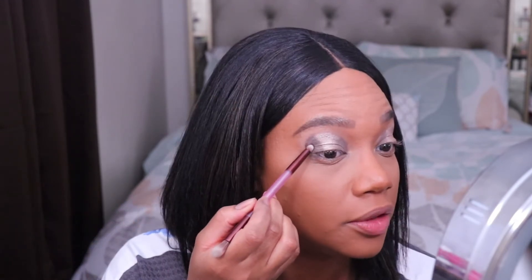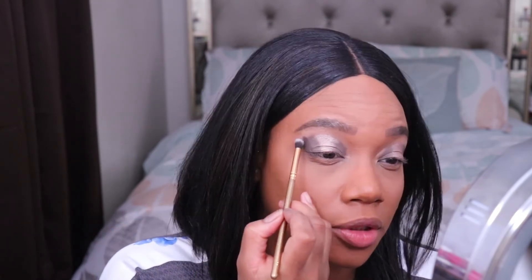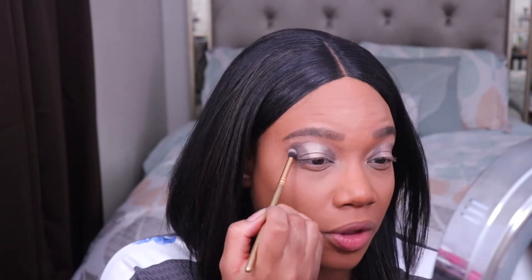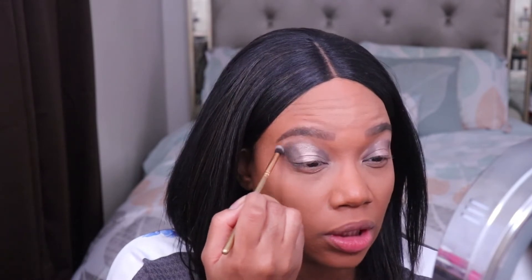For the outer corner, I'm picking it up on a smudge brush and just plopping some of it right on the outer part. Then I'm picking up some more of that same shade on my blender brush and dragging it in just a little bit — maybe halfway in. I don't want to drag this in too far because I don't want it to look super dark with this brown shade.